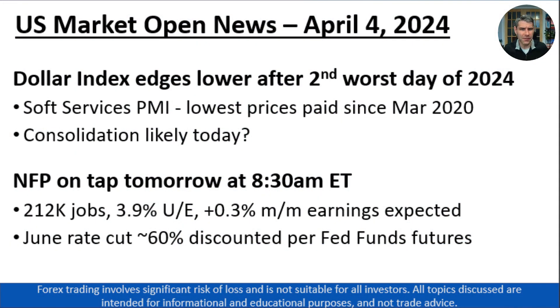Overall, we're seeing fairly quiet trade. The big moves, of course, were yesterday on the back of a softer-than-anticipated services PMI report. We saw the second-worst day for the U.S. dollar index so far this year. The big thing that stood out in that report was that we saw the lowest prices-paid component since March 2020. Perhaps this is something that signals that inflationary pressures are slowing down, and that has traders pricing in the potential for a rate cut from the Federal Reserve.